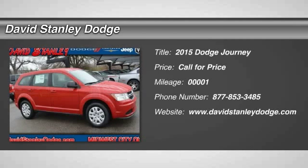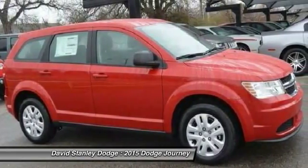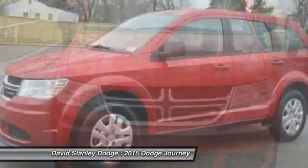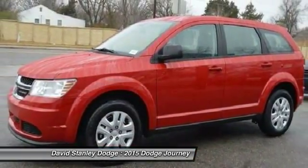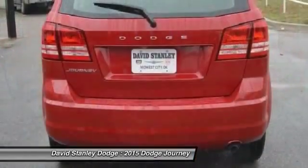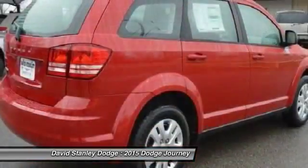The 2015 Dodge Journey. The Dodge Journey combines the practicality of an SUV with the comfort of a car, all while boasting a style all its own. The Journey's optional third row seat, along with innovative features like a chilled beverage cooler and in-floor storage bins, make it a good and affordable alternative to a traditional minivan.